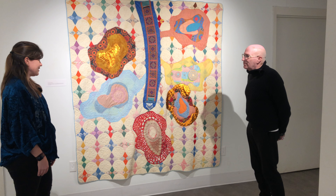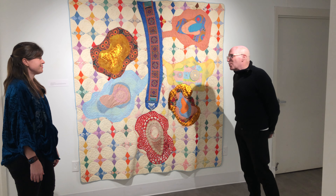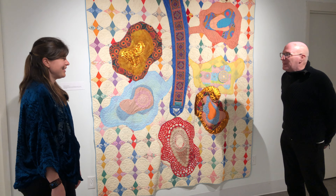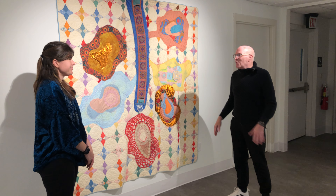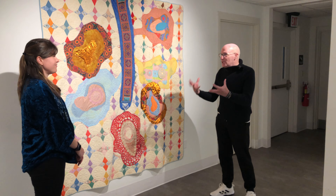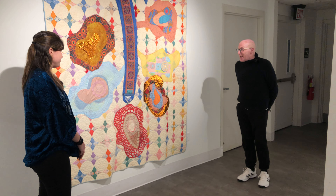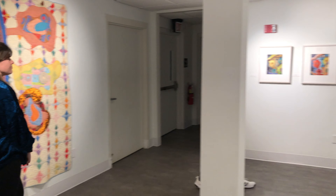Jeff and I are very taken by your newest series — finding porcelain and ceramic plates and vessels, then going back into them and painting over them, incorporating the original design into your own hand. It's very exciting and I can't wait to see where that goes.